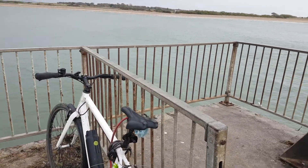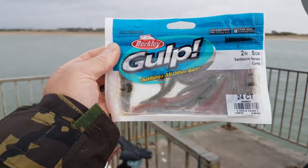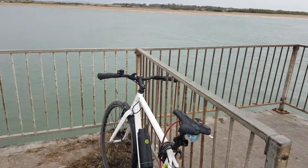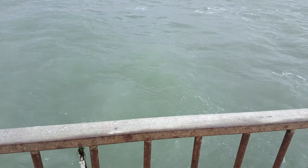Back on the pier again, and today I'm trying the Berkley Gulp saltwater sandworm. I'll drop it over the side to see if I can catch a wrasse on it. Just put little bits on. Just had a funny bite.